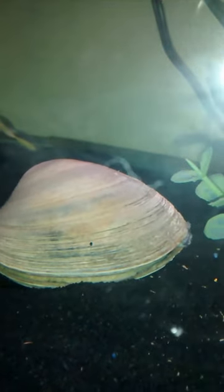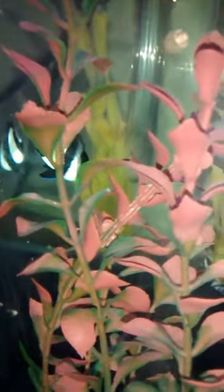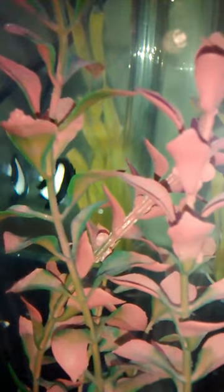The fishies over here — I think this is a damsel, territorial. But now he's hiding, running like he's a wimp.